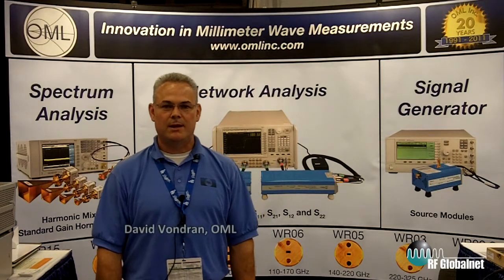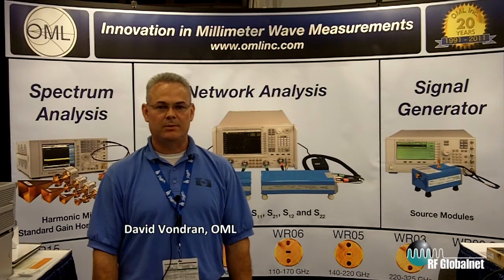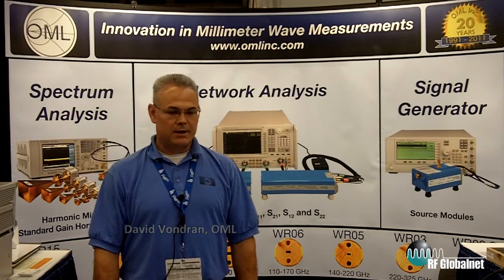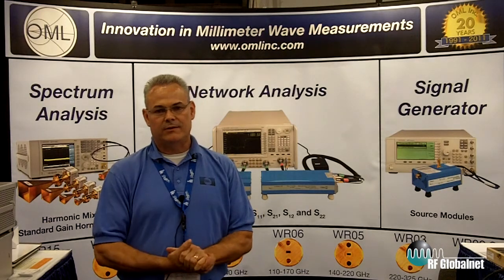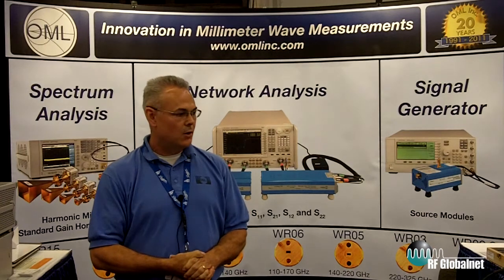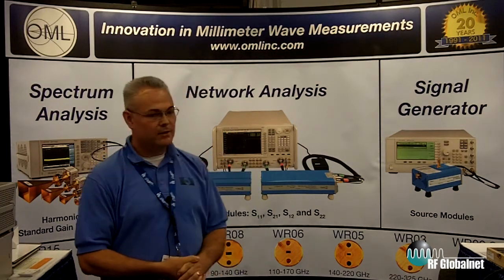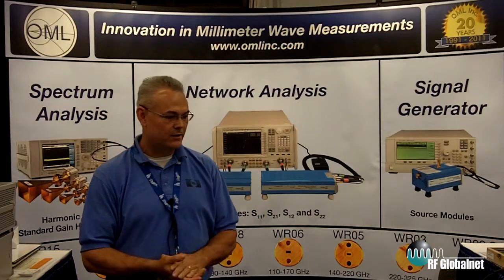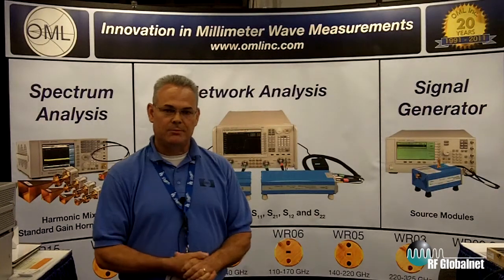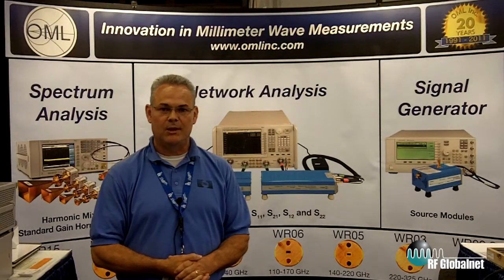Hi, my name is Dave Von Dran. I'm marketing manager at OML Inc. We're a test and measurement company that supplies millimeter wave test and measurement solutions to the market, including network analysis, signal generators, and spectrum analyzers. The OML company has been around for about 20 years, founded in 1991 around the Silicon Valley, so we're technically a startup, still private. I'm here to introduce you to a bunch of millimeter wave accessories that we offer that will complement your microwave instruments so you can conduct millimeter wave measurements.